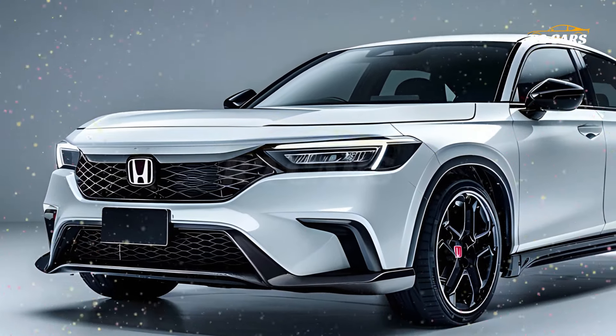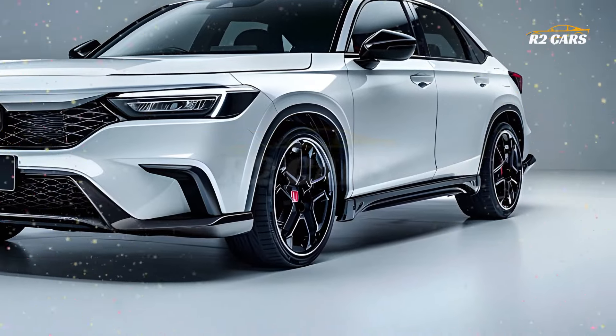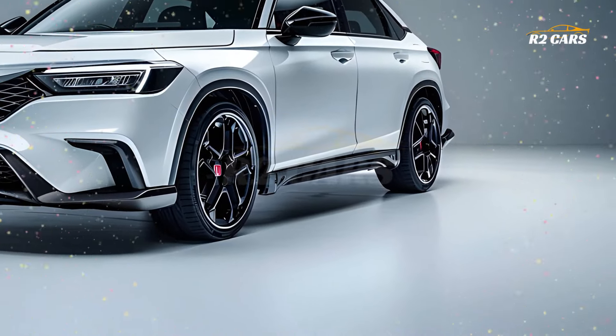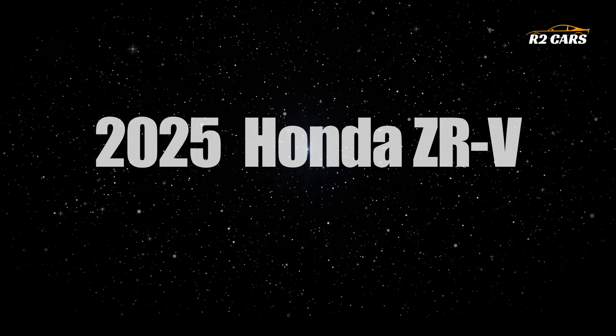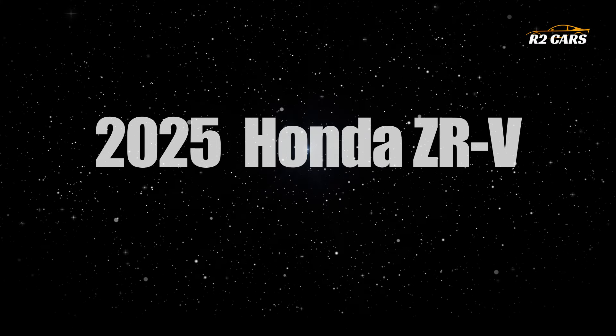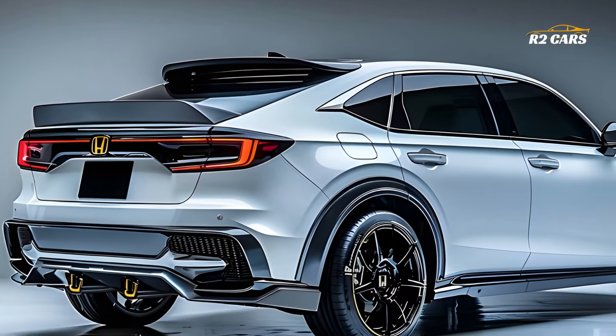Hi all! Recent Honda designs include the 2025 ZR-V. The futuristic design and tech of this compact SUV are intriguing. The new ZR-V is a stylish commuter and tech-savvy weekend car. Discover what makes this tiny SUV special.